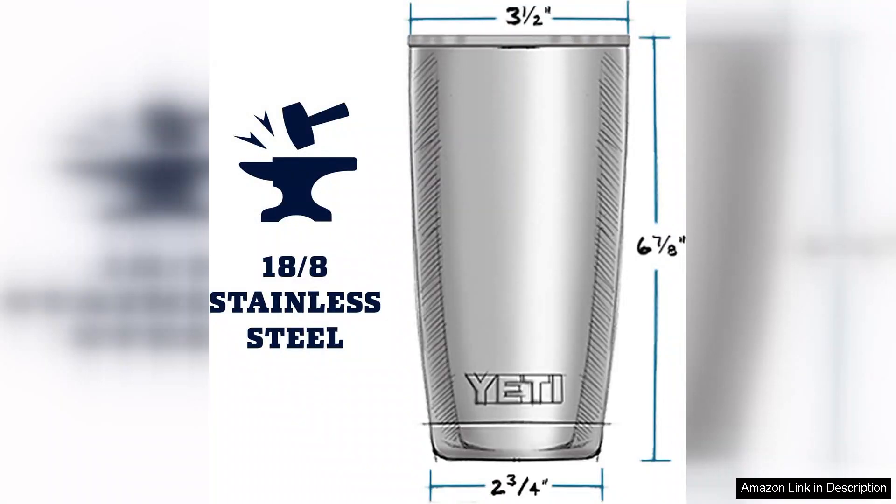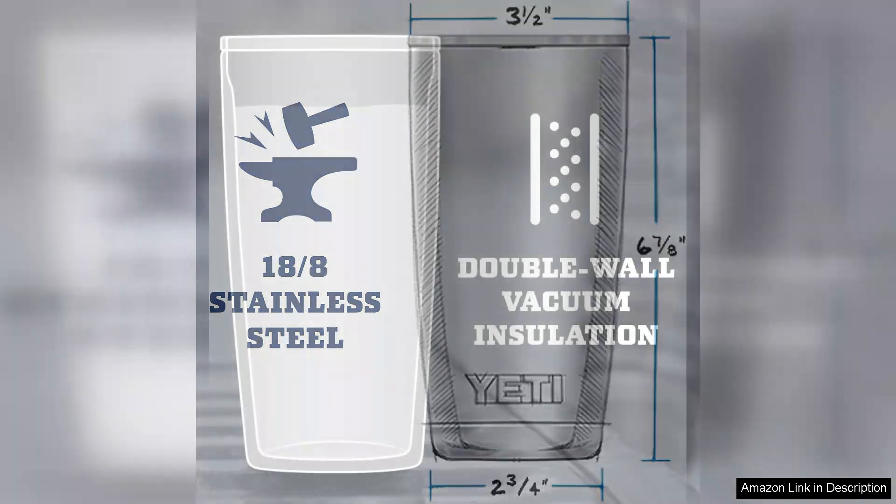The double wall vacuum insulation keeps beverages hot or cold for hours, making it a perfect companion for morning coffee, iced tea during summer picnics, or even a refreshing smoothie.